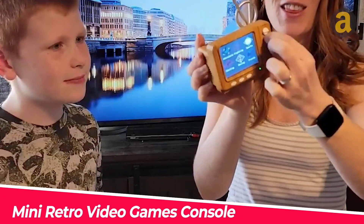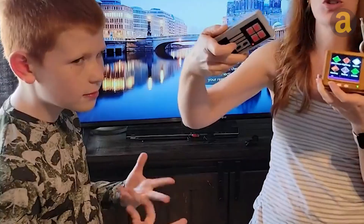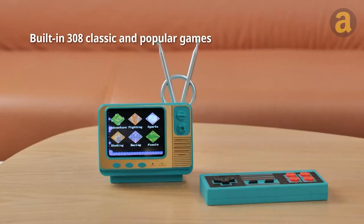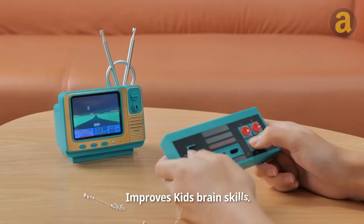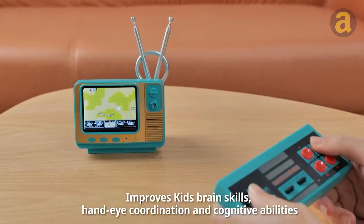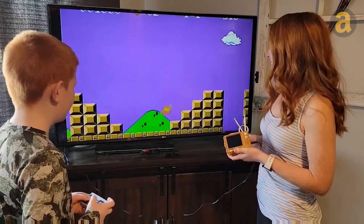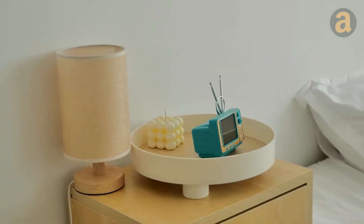This is a device that helps your child learn about the games their dad used to play when he was young. It comes preloaded with 308 popular classic games, including sports, adventures, racing, early education, and puzzle games, which can aid in enhancing your child's intelligence and cognitive abilities. Your child can play alone or with others in the two-player mode. The price of this product is $33.